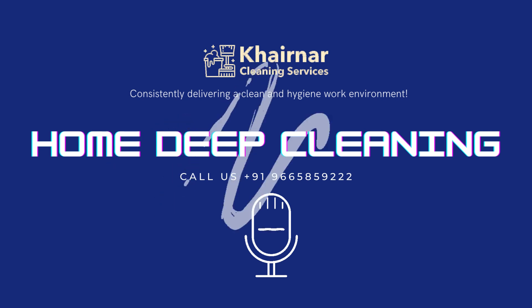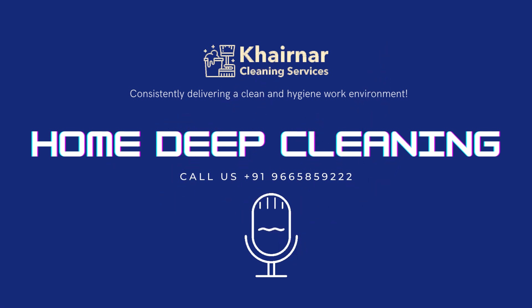Bedroom: wall dry dusting, cobweb cleaning, window pane tracks, glasses, mosquito net, safety grill cleaning, tube lights, fan, exterior cleaning of furniture, air conditioner and switchboards, dry vacuuming of bed mattress and curtains, floor cleaning with single disc scrubber machine, wet and dry mopping with floor cleaner disinfectant.